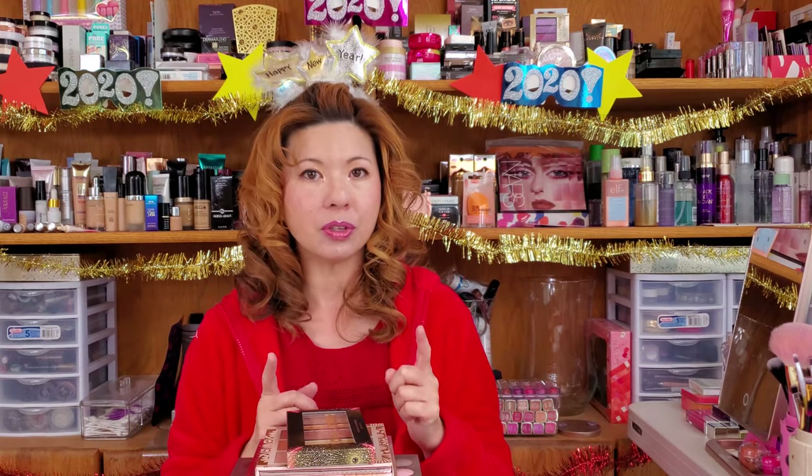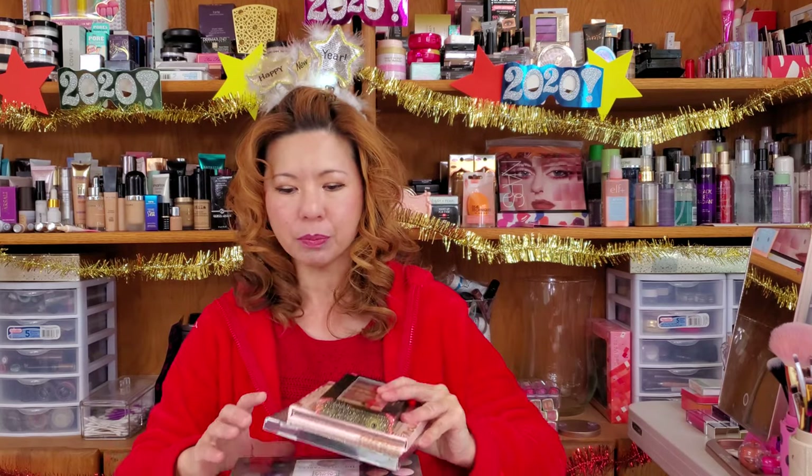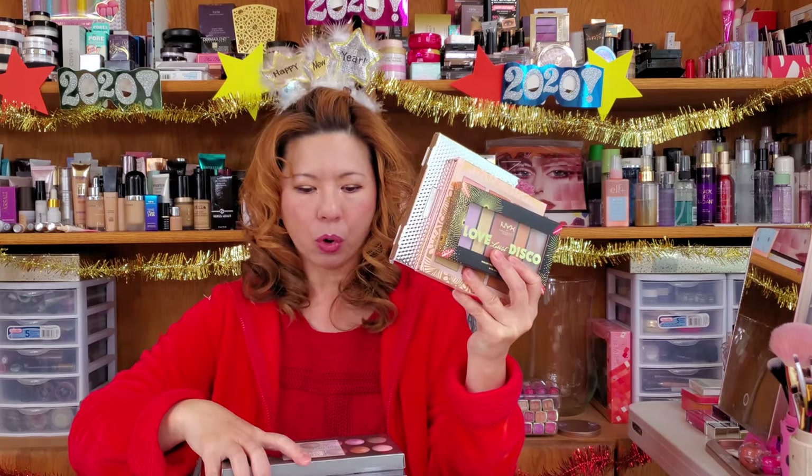New year, new things! I have some new palettes that I want to show you. New things are particularly exciting when it comes to makeup, so I have some new palettes here that I wanted to show you.